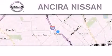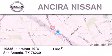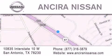Thank you for considering Ancira Nissan for your next new or pre-owned vehicle. For additional information, please visit our website, give us a call, or stop by our dealership.